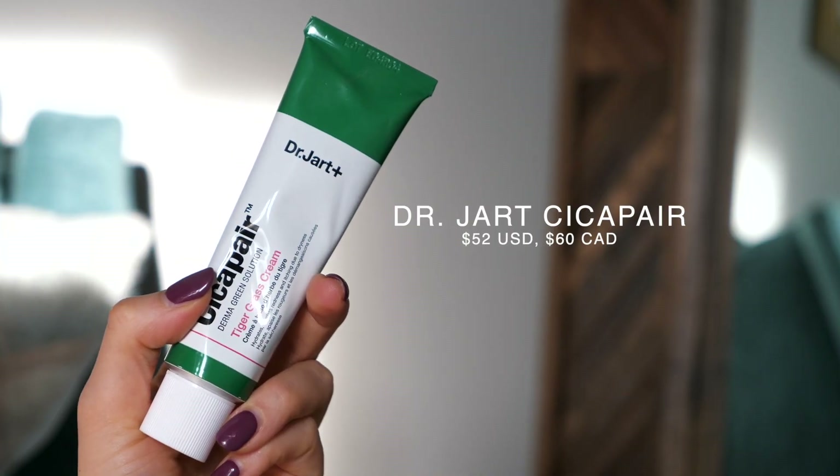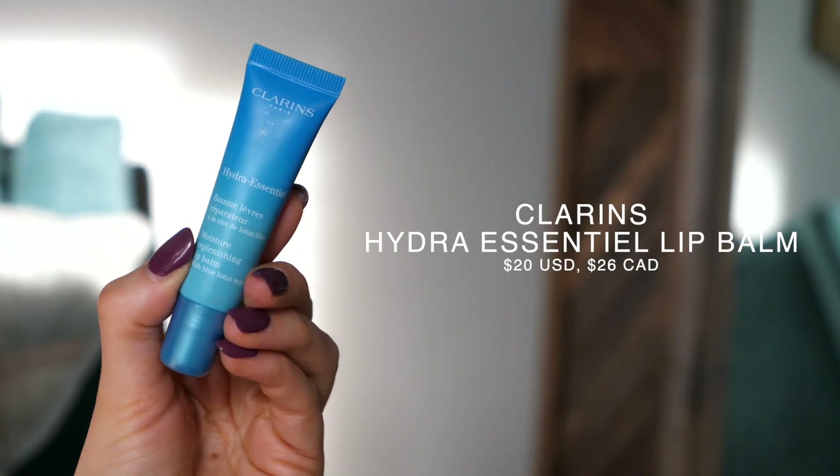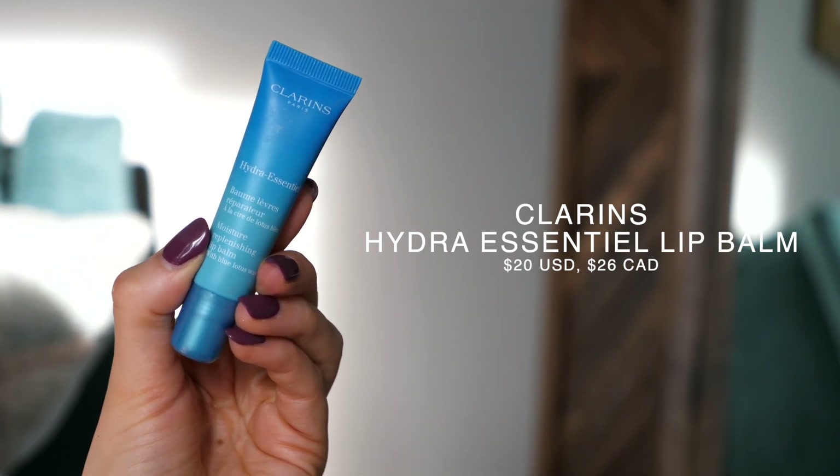For my moisturizer, this is a bit newer in my routine but I've been really enjoying it — it's the Dr. Jart+ Cicapair Tiger Grass Cream, which is designed for sensitive skin with redness. Since it's winter, my skin has been feeling extra dry, flaky, and red, so I picked this up hoping it would help. I've been really enjoying wearing it underneath my makeup too, because it means I don't need a separate moisturizing primer, which saves room in the bag.